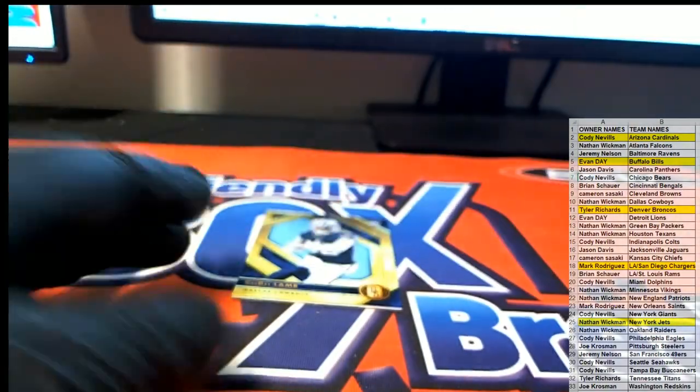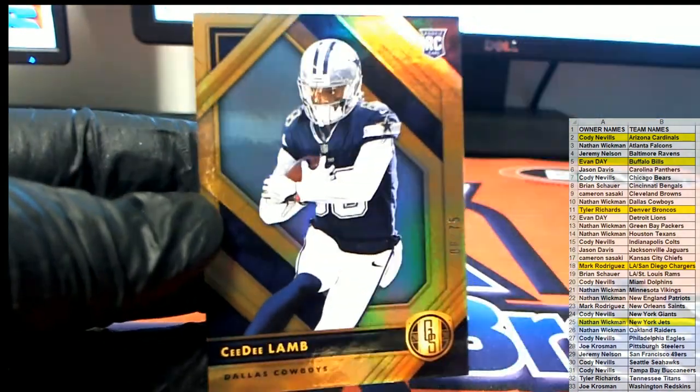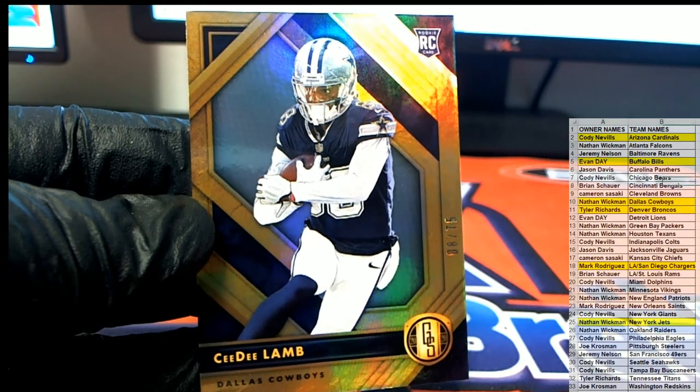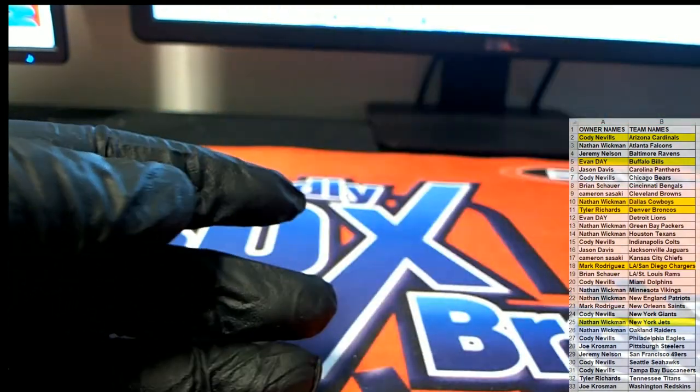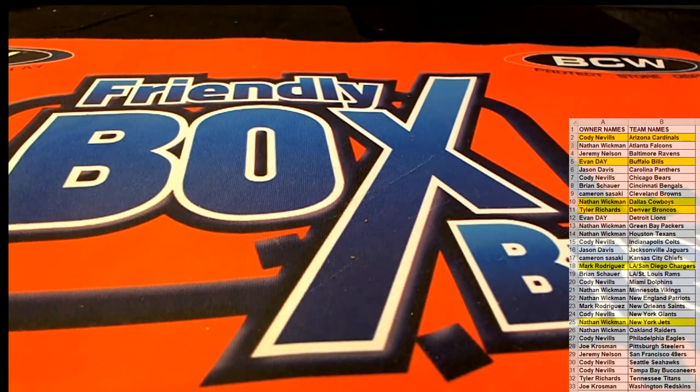And then we got a CD rookie, 8 of 75 for the boys — that is Nathan W. Let's do some more football, guys. You got plenty of good stock on the site — Gold Standard Elements, Certified Elite. That was box number 121 Gold Standard. Thanks everybody for joining, and this is the beginning.